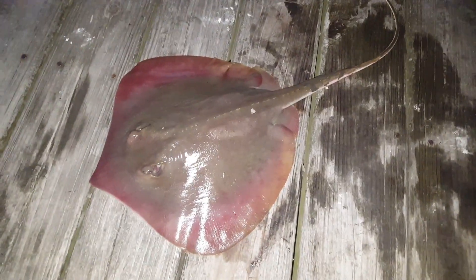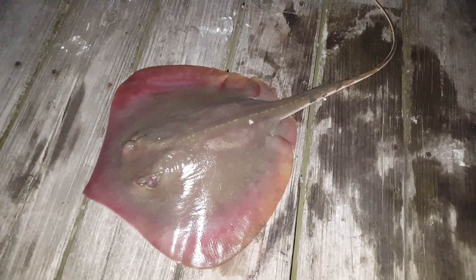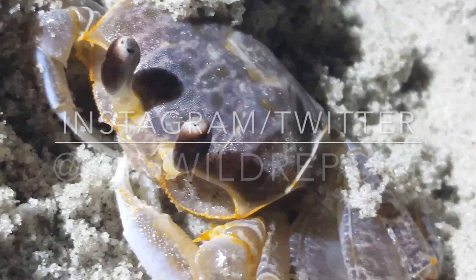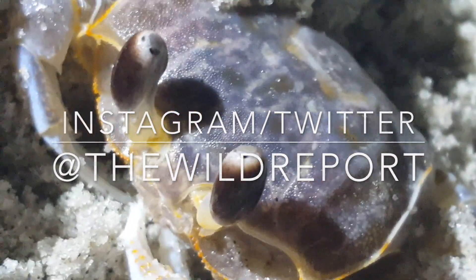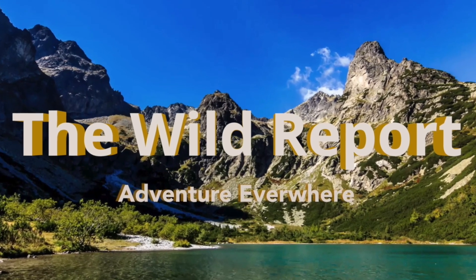Thank you all so much for watching that episode. If you enjoyed, make sure to subscribe to my YouTube channel right now to learn about more awesome wildlife every Thursday morning. Additionally, you can follow my social media pages for daily updates about cool animals and the adventures that I have with them. This is Ben Zeno of The Wild Report, signing out.